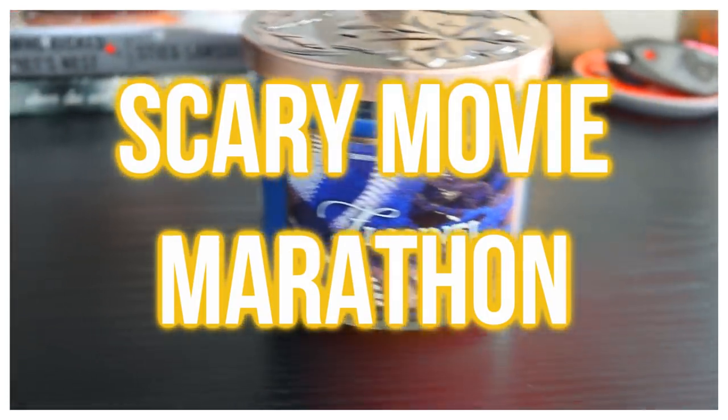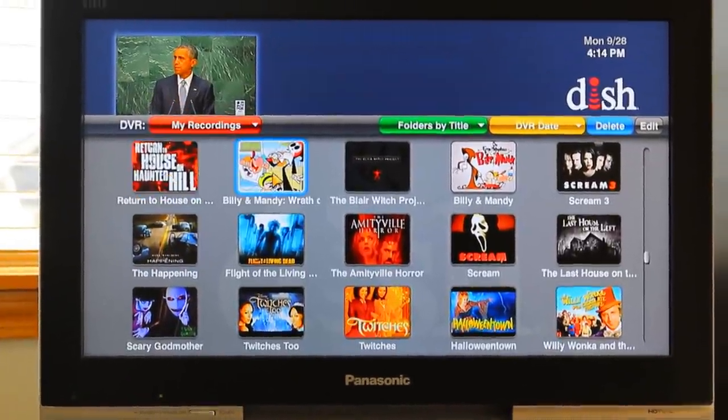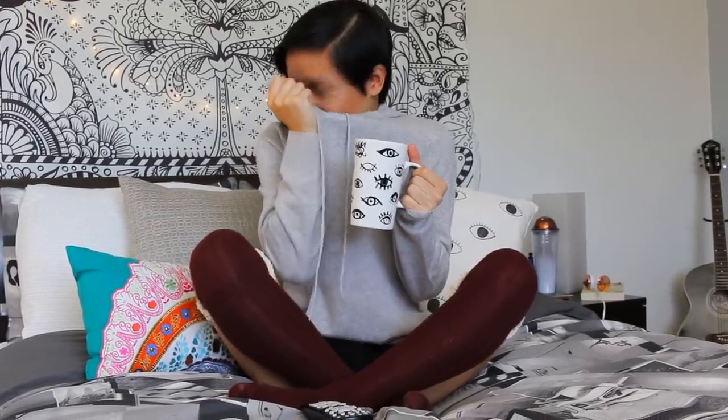The next thing you can do is have a scary movie marathon. I love horror movies — you could totally binge watch all your favorite horror movies on Netflix. If you're not into zombies, ghosts, or slasher films, you could totally watch Halloween Town or Twitches. I love watching the annoying characters trip over dumb things and get attacked by the killer. Also, a quick shout out to Mooncats.com — they sent me a cashmere sweater and they're so comfy. If you're looking for a sweater for sweater weather season, check them out in the description for a discount code.